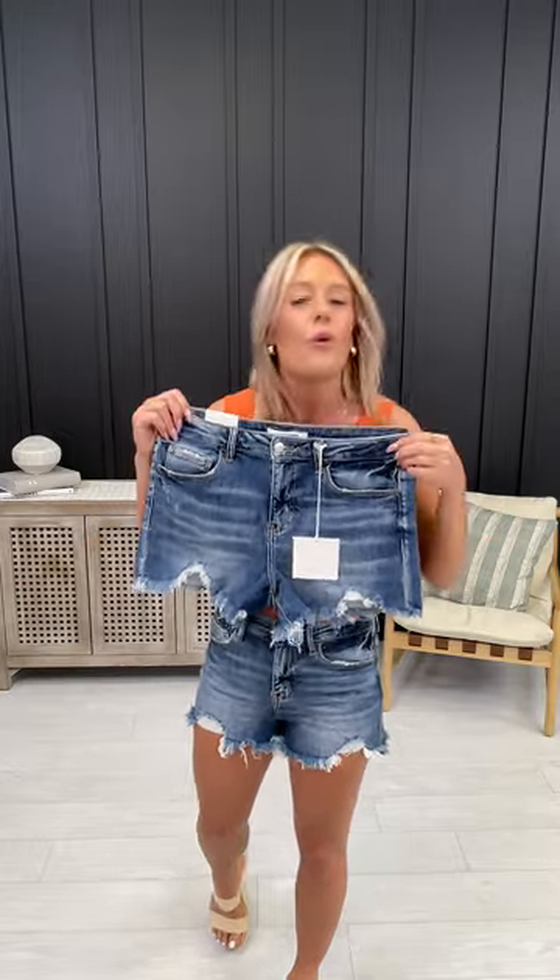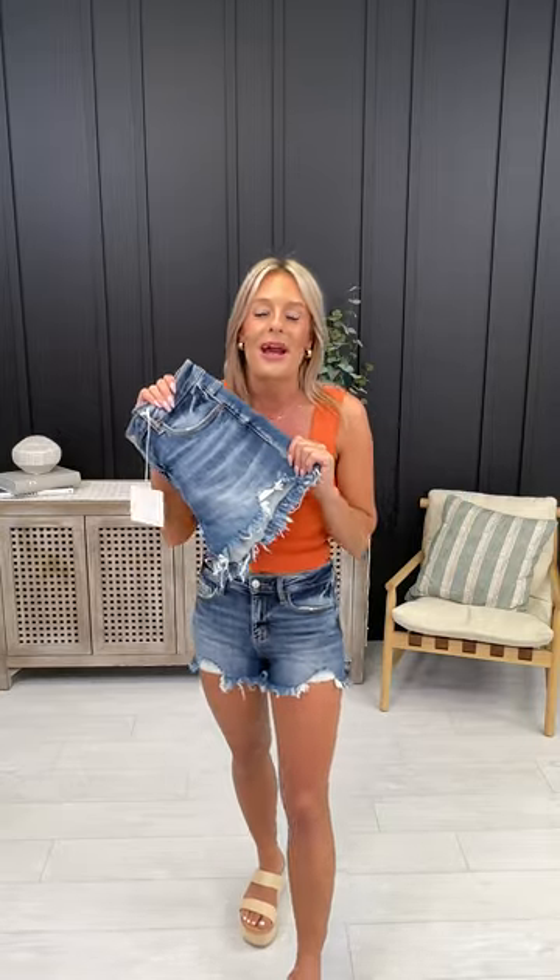Once you've downloaded the app, go ahead and open it and search 'Here Tuesday' to find these, or go to our denim section where you'll find all the denim we carry — from shorts to capris to regular denim and so much more.